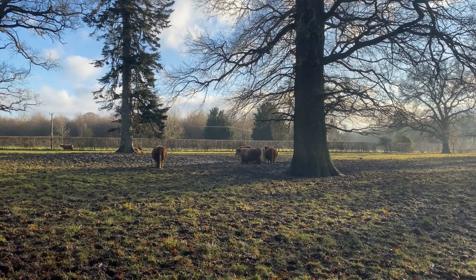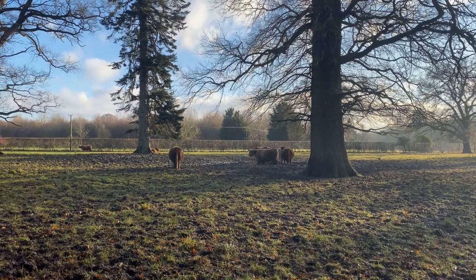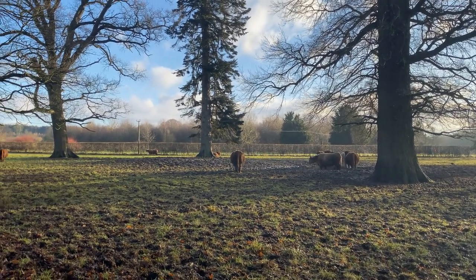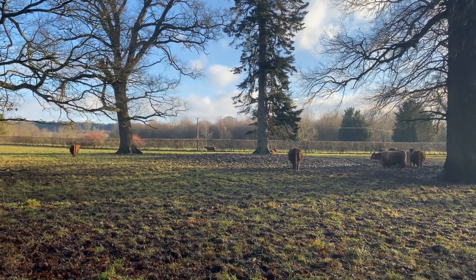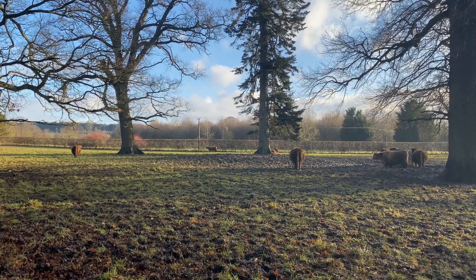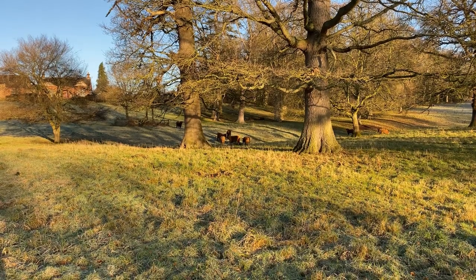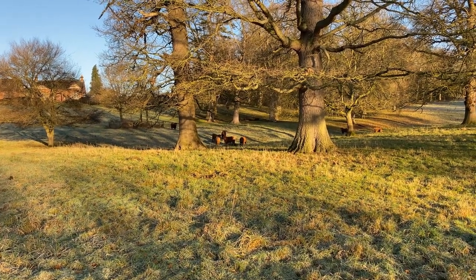The Highland cattle are given some extra feeding — hay — over the winter, because there's not much nutrients in the grass. And also because they are carrying their calves, which they'll give birth to in the next two or three months. Here are the calves from last spring, that are now old enough to live independently of their mothers.